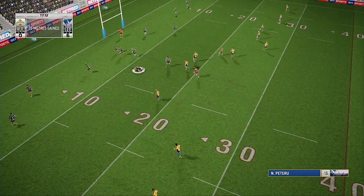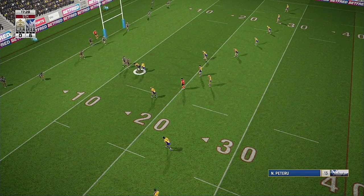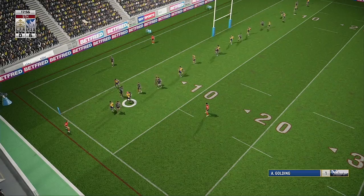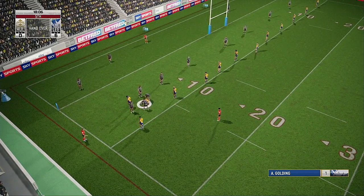Lays it off — shrugs off that tackle. Petirnu with momentum — proving a handful. Looking to send his man through a hole. Sutcliffe — he's launched the high kick. Swapping tackle — they get the changeover.